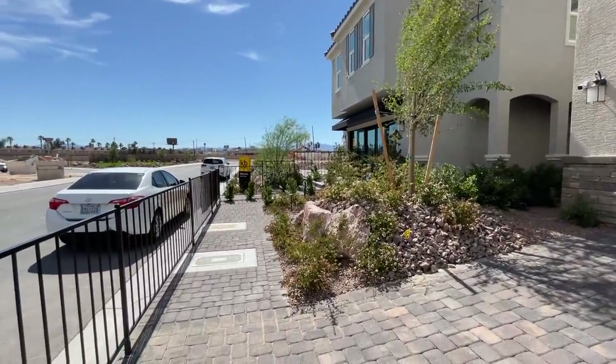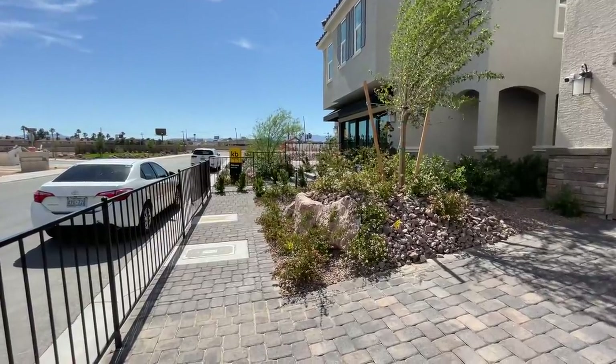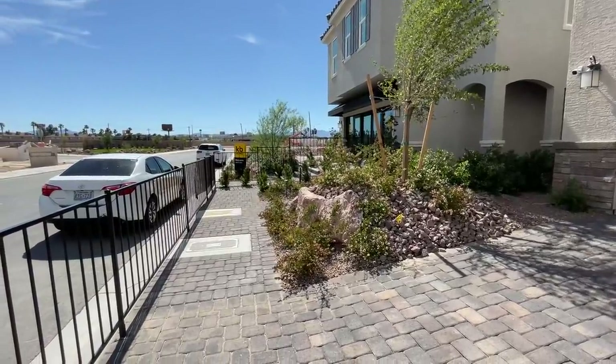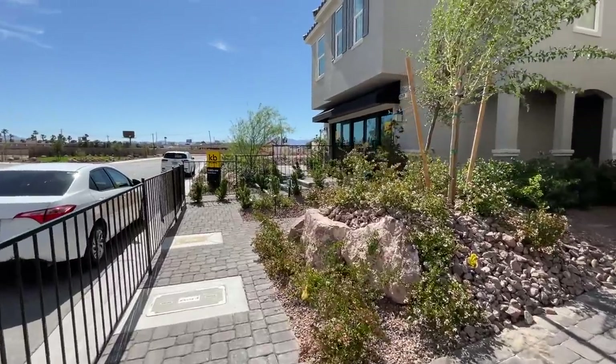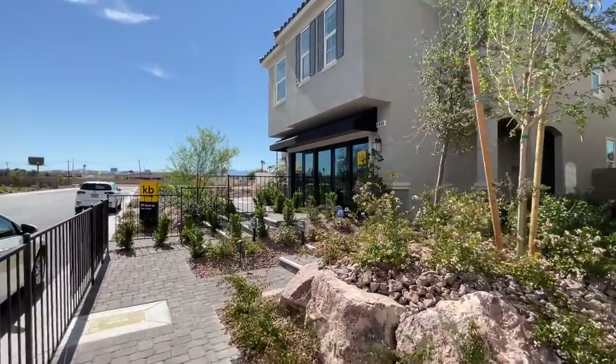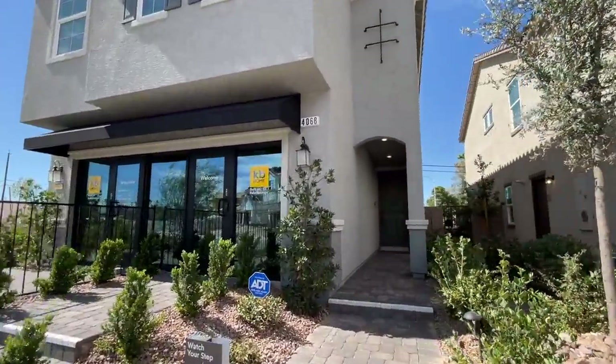We're going to tour these two homes right here, and then at the end of the video I'm going to show you the neighborhood. I'll do a drive-through so you can see what it's like — whether or not it's worth it to buy in this community for about $80,000 less than any other community out there in Las Vegas. It's at least the cheapest one out there.